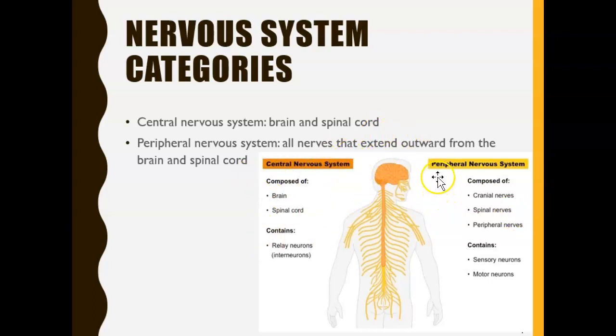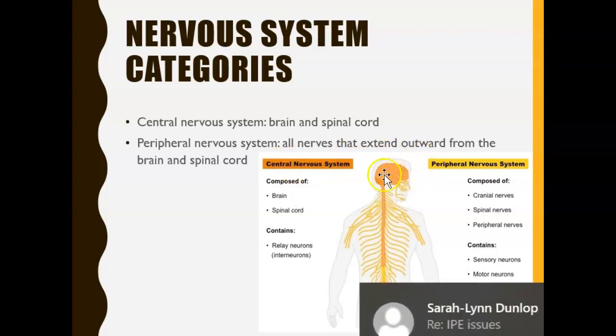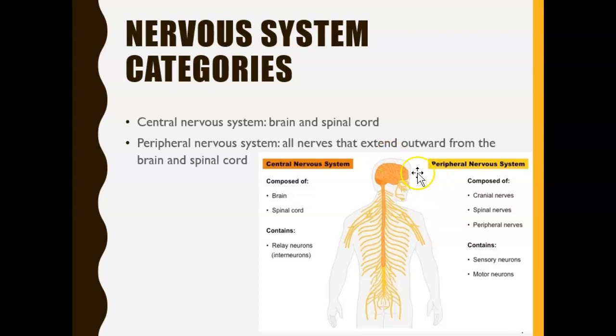When we look at the nervous system, it is broken up into two sections: the central nervous system and the peripheral nervous system. The central nervous system is made up of the brain and spinal cord, whereas the peripheral nervous system has lots of different branches that go towards the arms, the legs, and everywhere else.